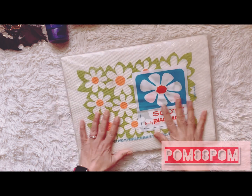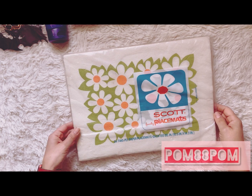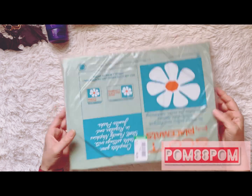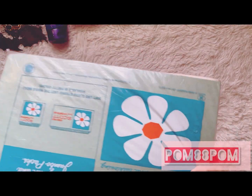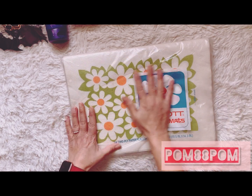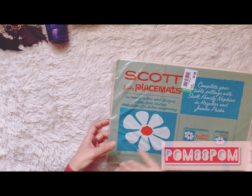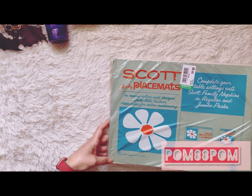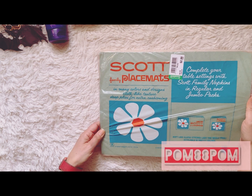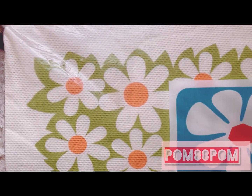Now for my thrift store finds — I found these really cool Scott placemats, two-ply. This is really, really old — let's see if there's a date on here — 1966! I got them for $2.99. I love the big daisies on them, and the avocado and orange colors. I'm thinking of using this in a junk journal.